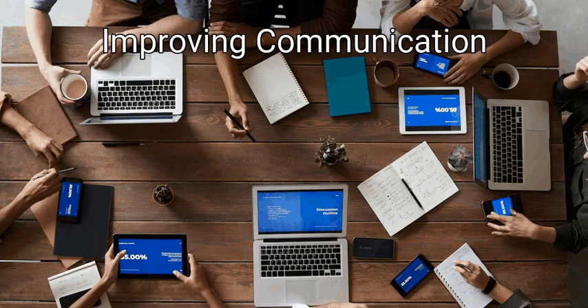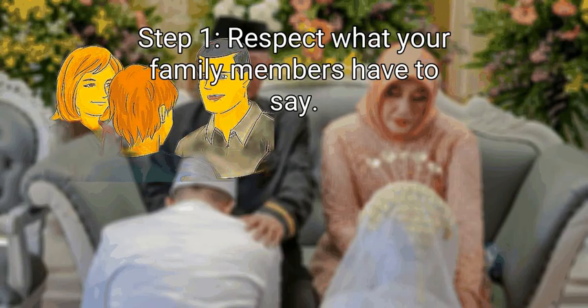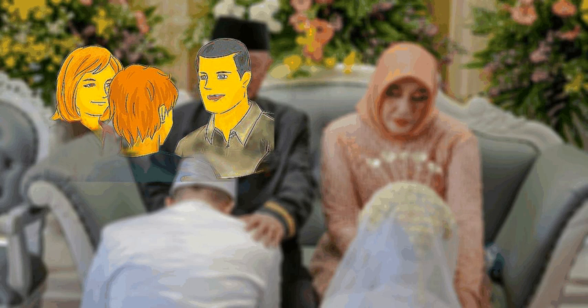Method 2: Improving communication. First, respect what your family members have to say. When someone expresses an opinion, don't dismiss it or interrupt them before they can finish speaking. Maintaining open, respectful communication channels will help your family develop trust and strengthen your bond. For instance, avoid making fun of your siblings whenever they express an opinion.